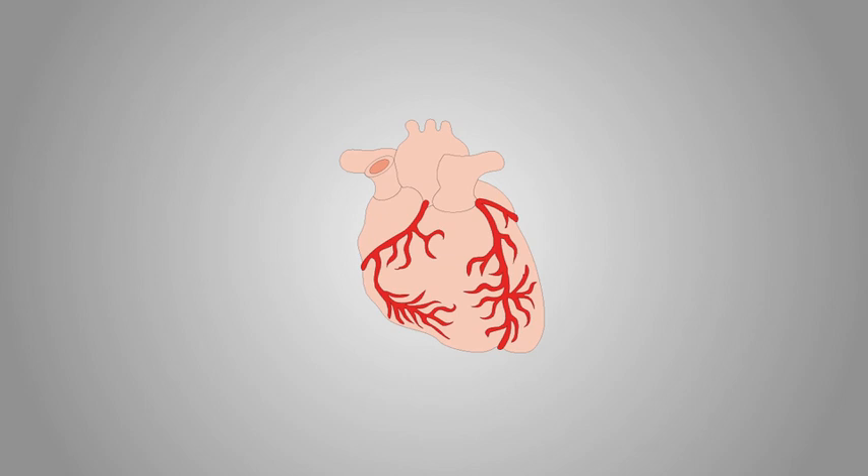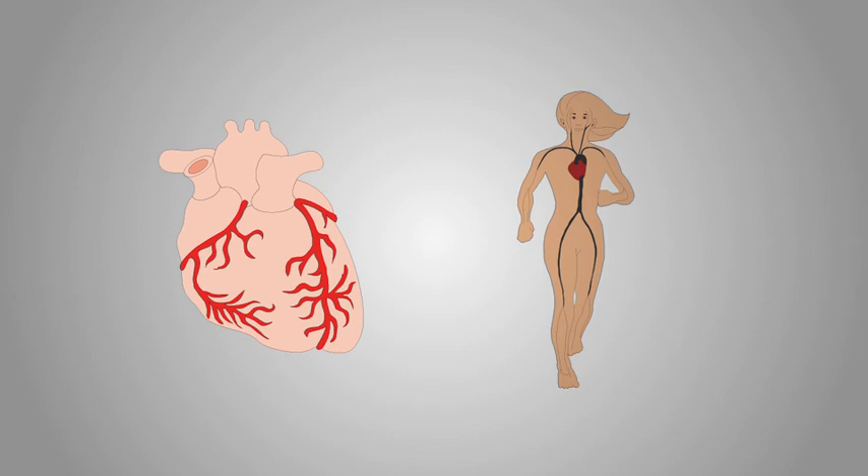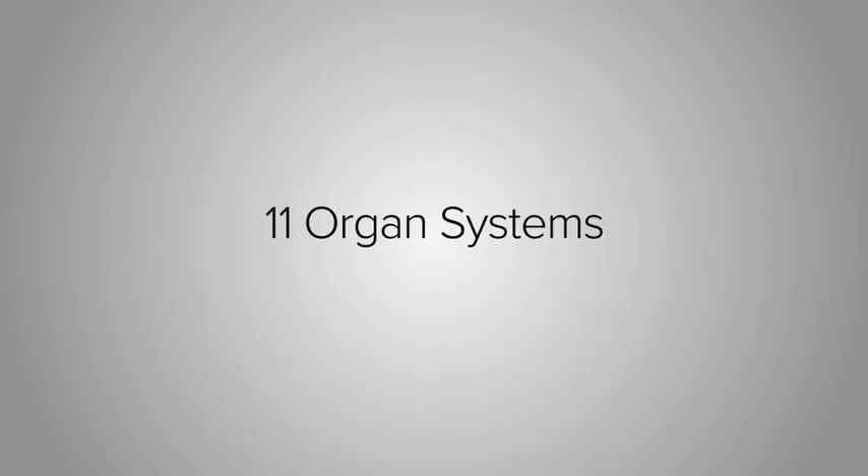By itself, the heart isn't helpful, but when you connect the heart to a system of veins and arteries called the circulatory system, it provides a vital function to the human body. In our bodies, there are 11 different organ systems that each have different roles.